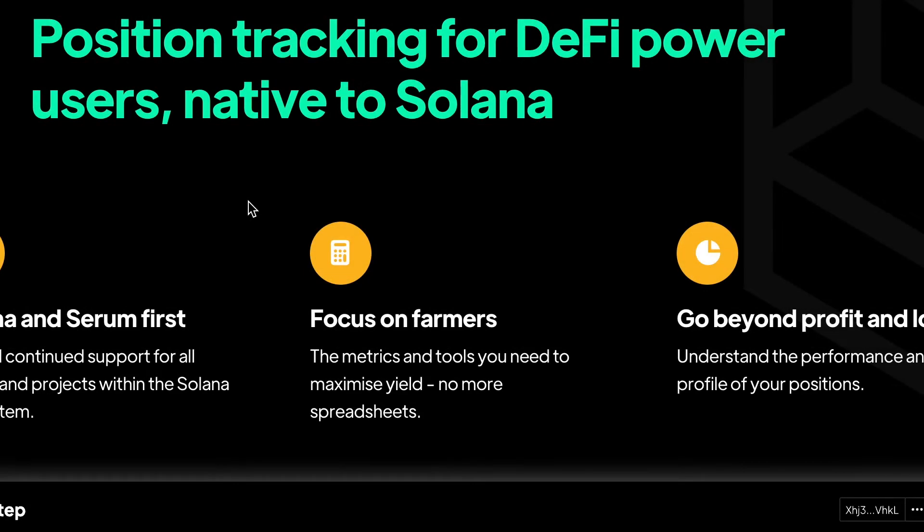Hello everyone, my name is George. I'm the co-founder of STEP Finance on Solana and today we're going to talk about NFTs.